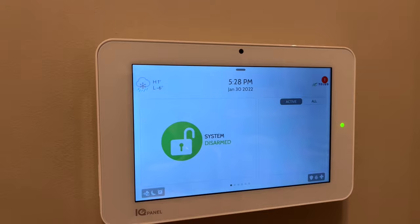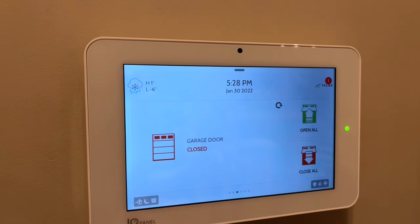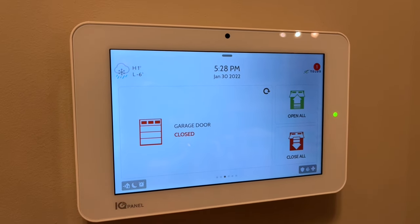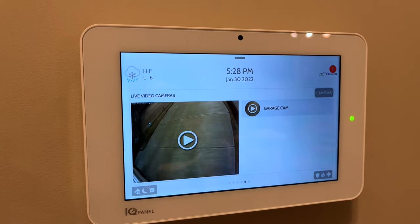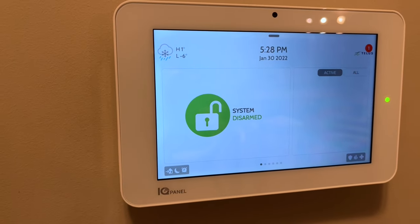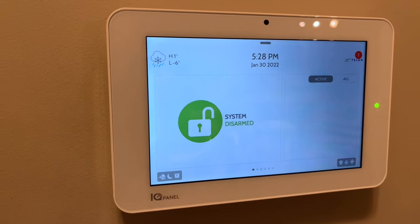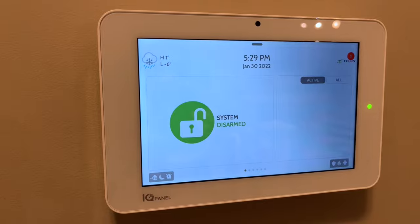In my house I have TELUS smart home security — I've done another video on that which you should check out if you're interested. I won't be spending any time on it in this video, but essentially it provides me with professional security monitoring enhanced by modern day smart home features. For example, I can use the app to lock my front door, open or close my garage door, view the security camera over the garage, as well as arm or disarm the system. I could have done some of these things through Google but I also wanted to make sure I had the professional monitoring part of the security system.